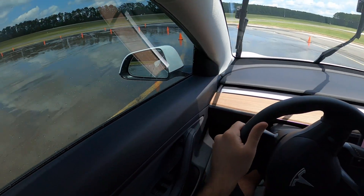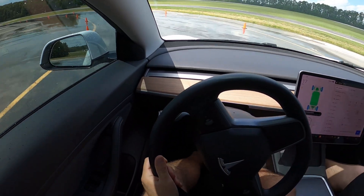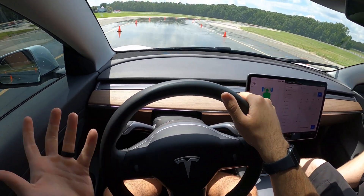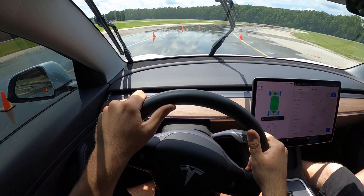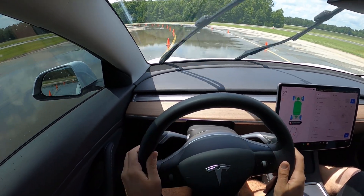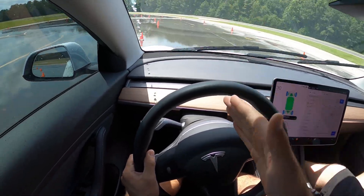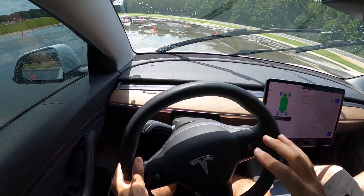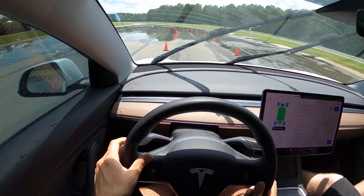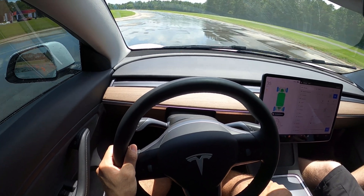Just to quickly sum up my impressions with the stock brakes: it's a pretty solid system, but there is some sliding and I'm noticing the limitations in terms of stopping distance. It seems like if I had a little bit more brake, even with driver error I would have been completely fine. But let's see how this compares to the modified one.